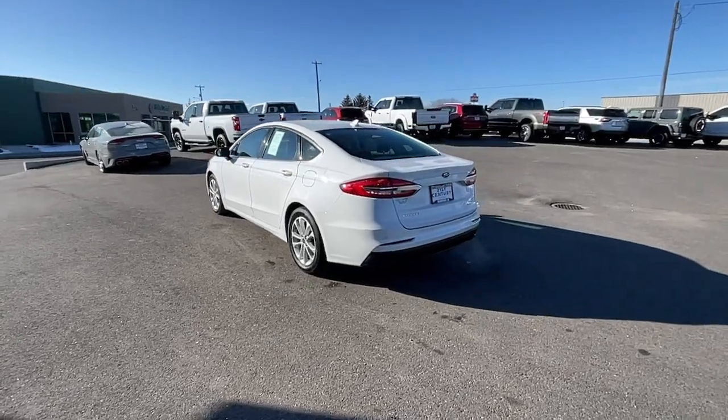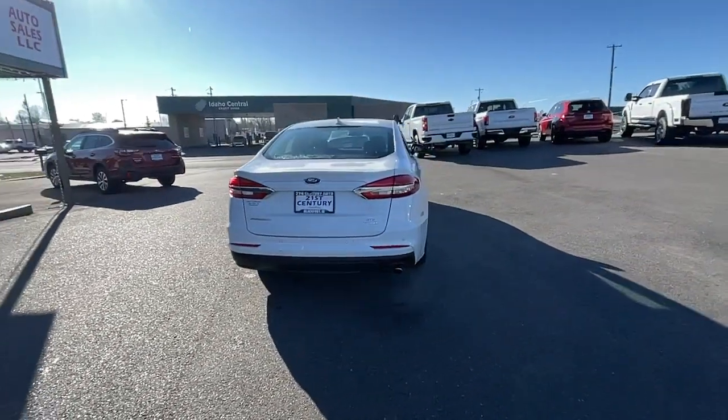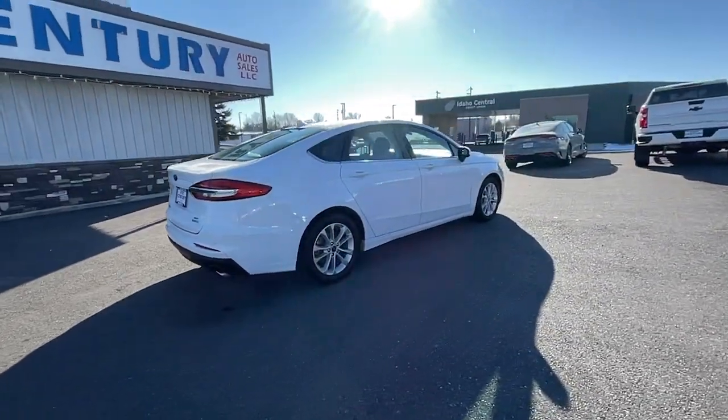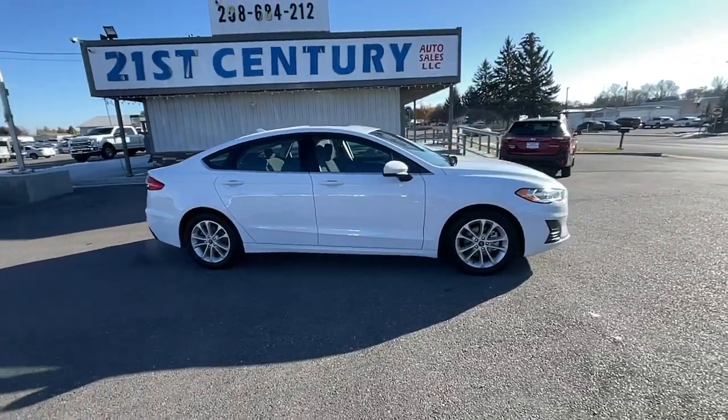This mid-size four-door leverages the latest technology to keep you safe, connected, and entertained, while it soothes and spoils you with a tasteful, luxurious interior and silky smooth ride. The following are some of this vehicle's highlighted options.